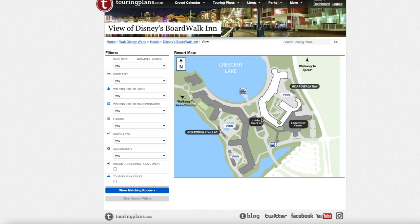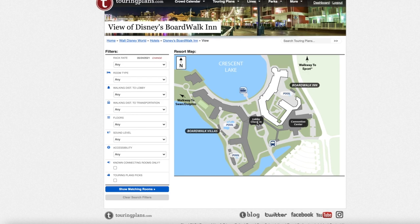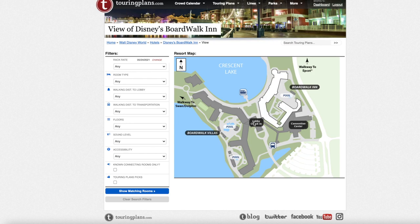The bus stop is pretty close to the Boardwalk Inn area, and here is the convention center. The lobby is on the second floor, so if you're on the second floor you're on the same level as the lobby. This area is referred to as the Village Green, where they have movies on the lawn and activities. The general store, Big River Grille, Jelly Rolls, Atlantic Dance Hall, Flying Fish, Boardwalk Bakery, Boardwalk Ice Cream, and ESPN are all located along this stretch.